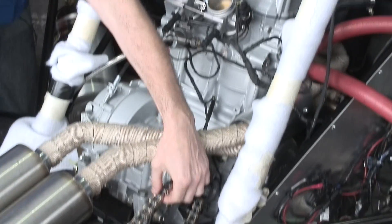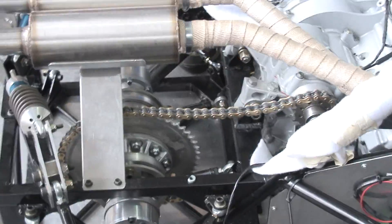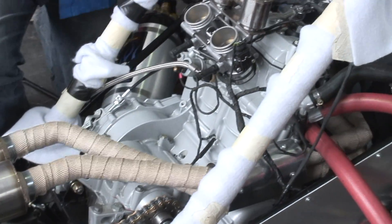As you can see, we run a chain drive through a differential at the back here. So a lot of the technologies are very similar to what you find in your standard vehicle — we've got a differential, drive shafts, etc.